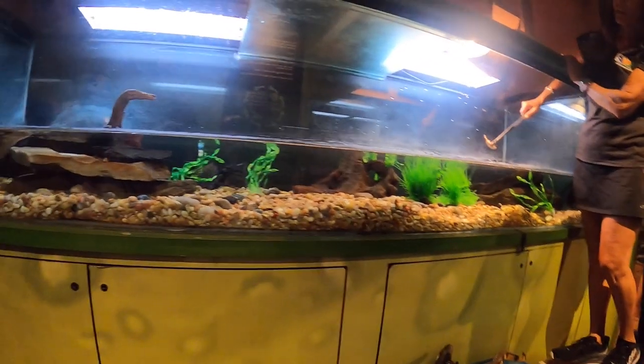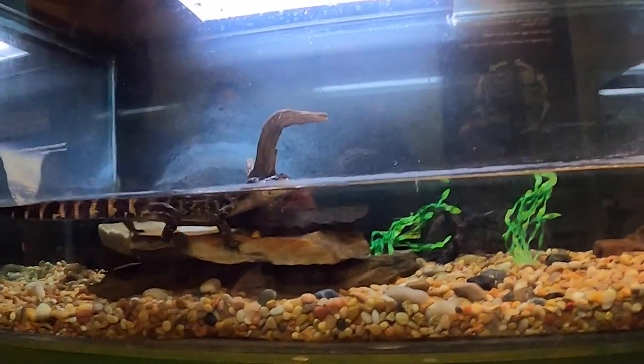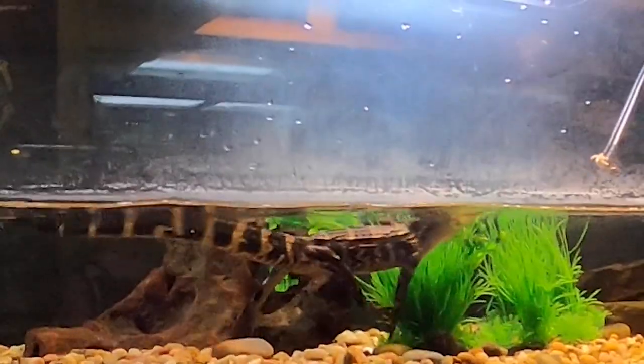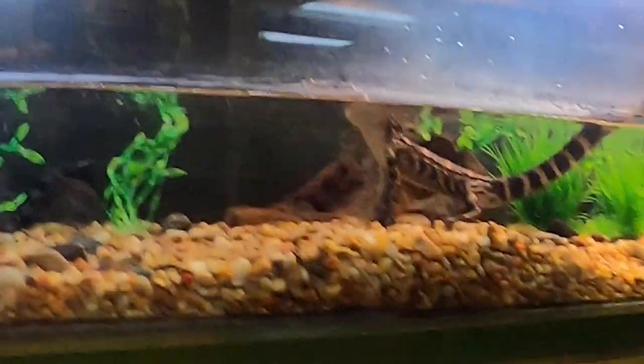Oh, come here! She's at the outlet. She's so nice. Professor, come on! She's here — and in the blink of an eye, it's gone. She got the cricket!